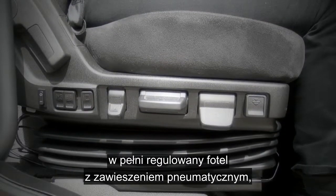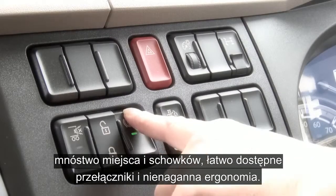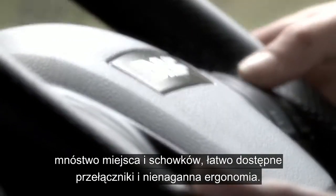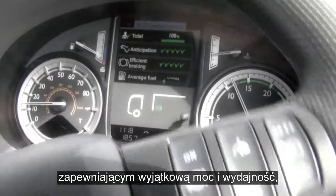With fully adjustable air suspension seating, ample room and storage, with all controls in easy reach — ergonomically faultless. With its Paccar PX5 and PX7 Euro 6 engines giving you the power along with efficiency.